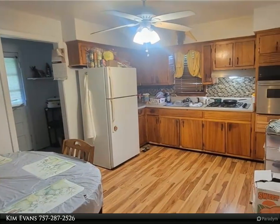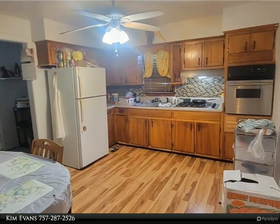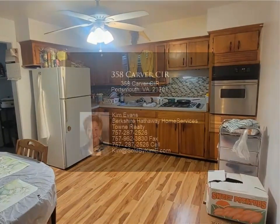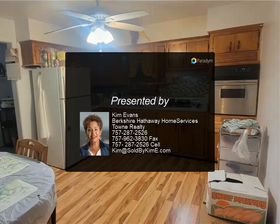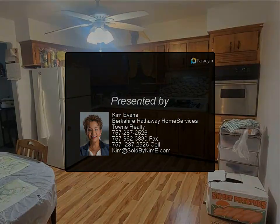Great investment with a current combined monthly rent of $1,700 per month. Property to be sold as is, where is. Large kitchen, living room, and common areas.